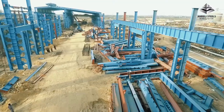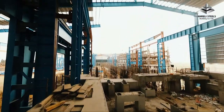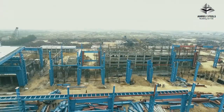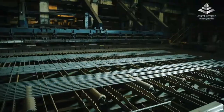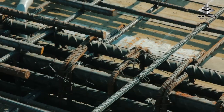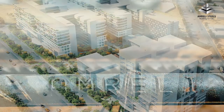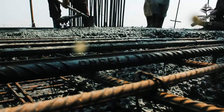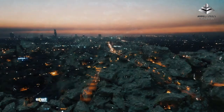Amrilli Steels is primed to cement its dominance and leadership in the coming years by expanding its facilities, which will increase rebar capacity to 750,000 tons and billet capacity to 600,000 tons. The development will not just enhance productivity but will also serve to be energy efficient, further contributing towards innovation and superior quality bars. Amrilli Steels has become a household name in Pakistan with a vision to transform the construction industry that helps build a stronger nation with superior quality steel bars.